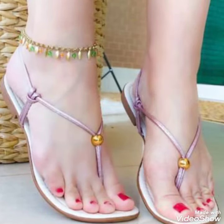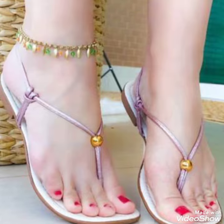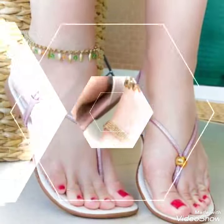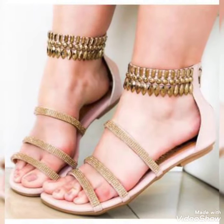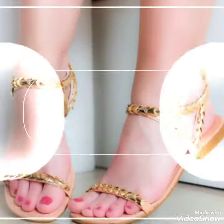Dear Friends, by watching my video you will get very amazing ideas. So, this is a very trendy and stylish collection of flat sandals for those ladies who love to wear such kind of shoes.